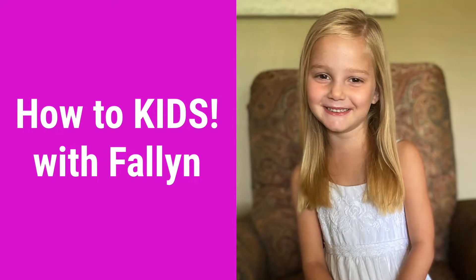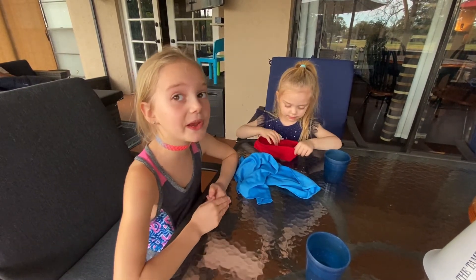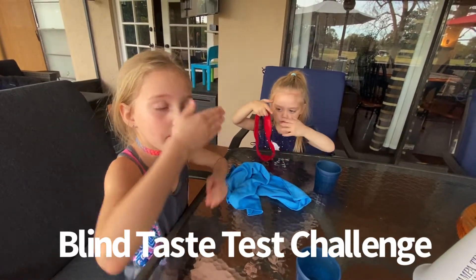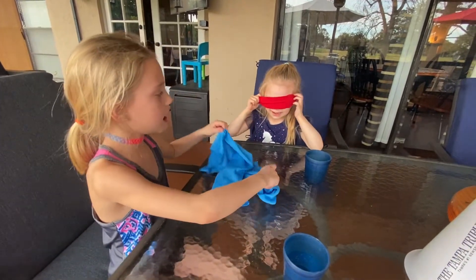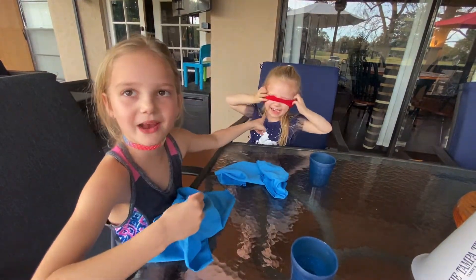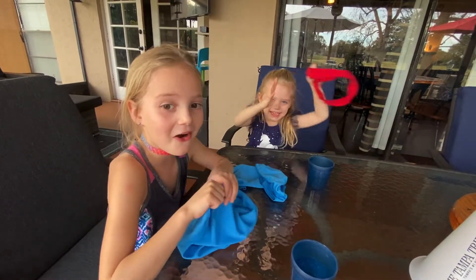Welcome back to How To Kids. Hey guys, welcome back to my channel. Today we're going to do a food challenge — a blindfold challenge. Who can guess the food? We have water to wash our mouths and Palmer's going to be in the challenge too. So I'm going to be wearing this and she's going to be wearing that. We do not know what food we are getting.